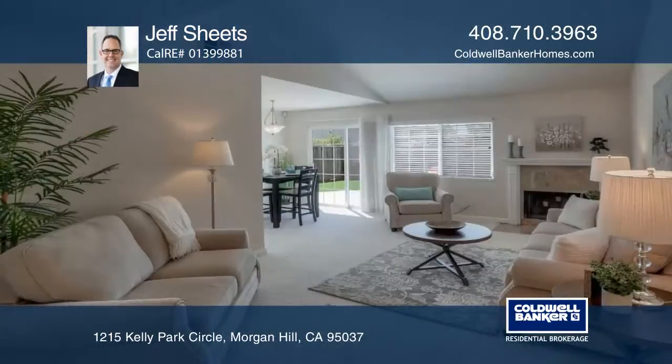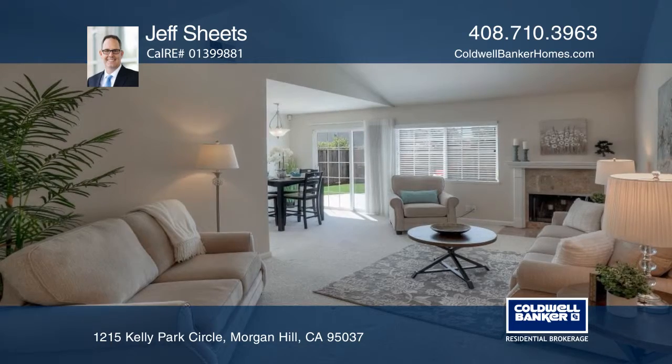This beautifully updated 3-bedroom, 2-bath home in the desirable Kelly Park neighborhood is a true gem.